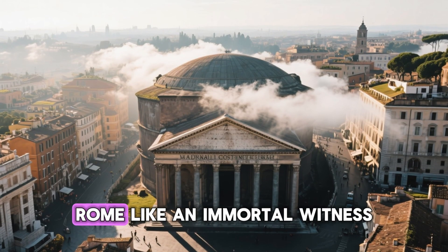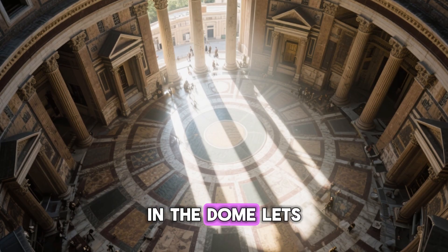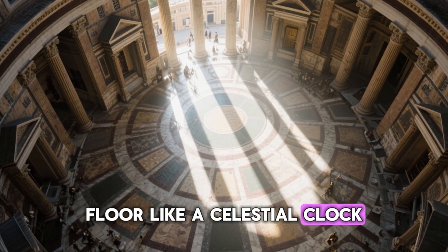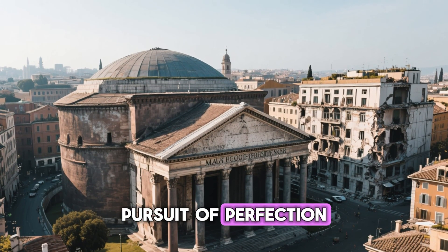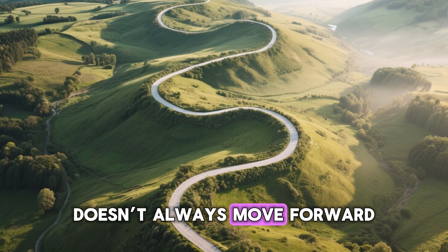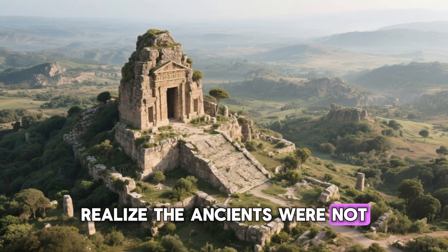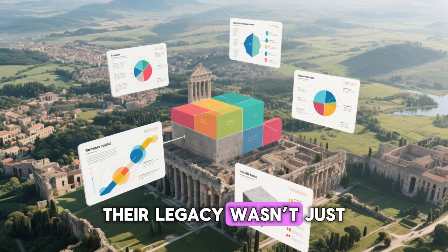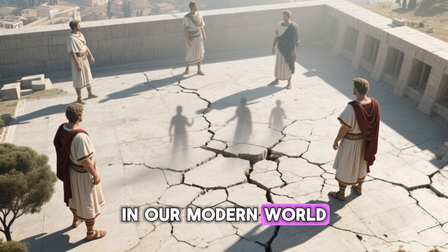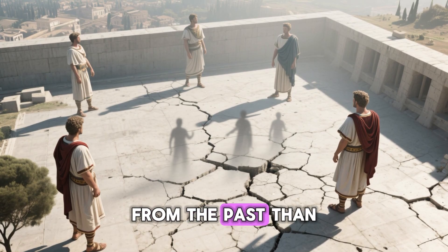The Pantheon still watches over Rome like an immortal witness to human ingenuity. Its Oculus — that famous round opening in the dome — lets in a single beam of light each day, moving across the marble floor like a celestial clock: a reminder of our endless pursuit of perfection. And maybe that's what makes Roman architecture so haunting. It reminds us that progress doesn't always move forward — sometimes it circles back. We look at the ruins and realize the ancients were not primitive. They were pioneers. Their legacy wasn't just carved in stone — it was encoded in science. And every time a new crack forms in our modern world, their voice echoes through the centuries, whispering that maybe we still have more to learn from the past than we think.